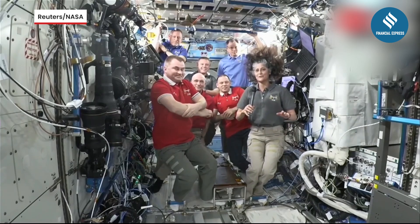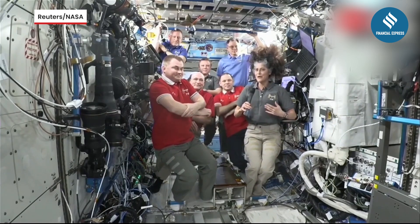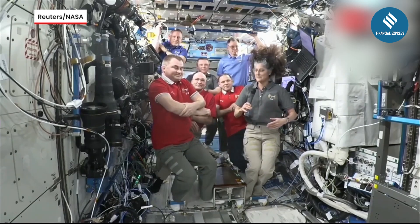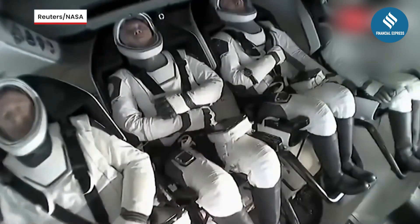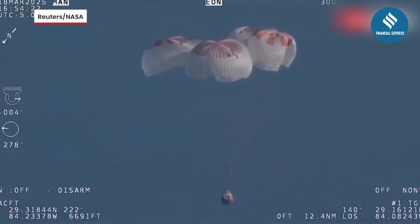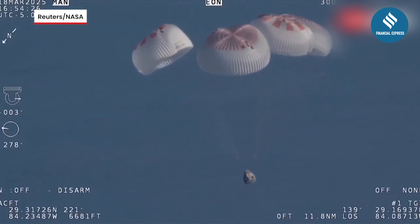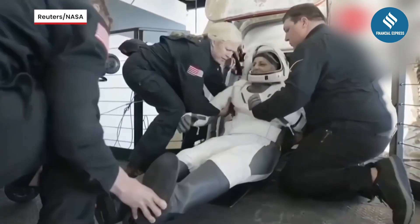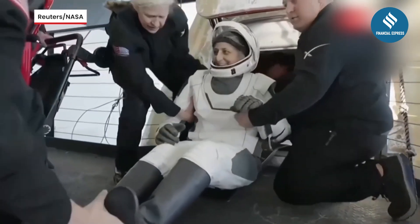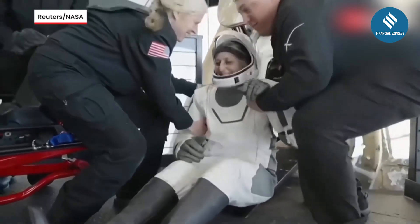The two astronauts, along with two others, departed the International Space Station aboard a SpaceX Crew Dragon capsule. The spacecraft undocked at 10:35 a.m. India time and splashed down off the Florida coast at 3:27 a.m. India time on Wednesday. After their return, they will face the challenge of adjusting to life with gravity, which is a tough process after months in space.